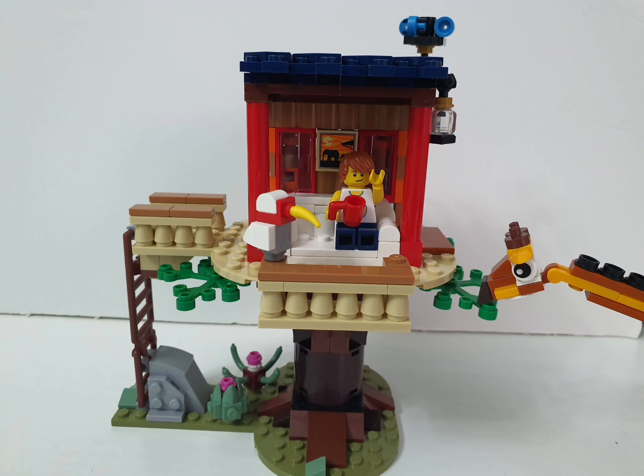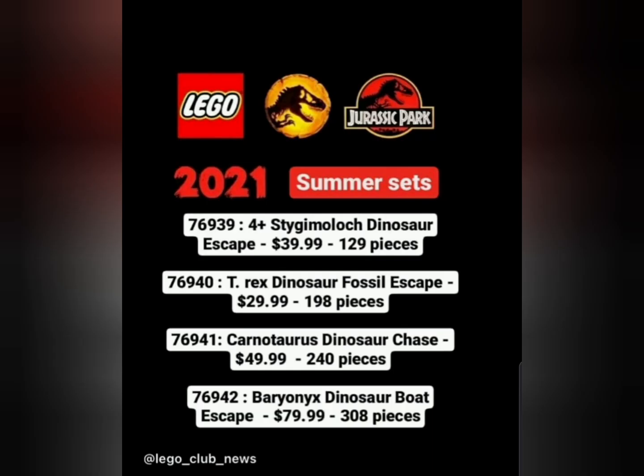Moving on from that, today I want to talk about the new sets coming from Jurassic World, hopefully this year — most probably summer. We've got set names, and I'll link the source's Instagram in the description. We get four sets, just like last year and the year before. There is also a LEGO Duplo set for Jurassic World, but it's not that interesting so I won't cover it here.